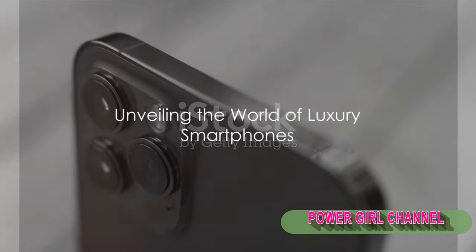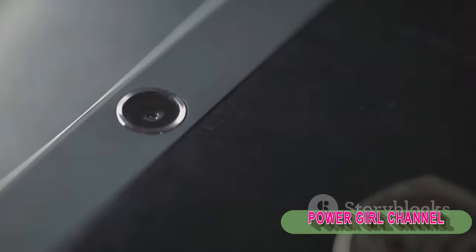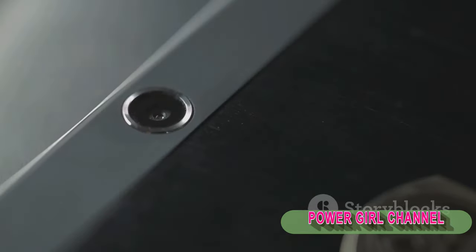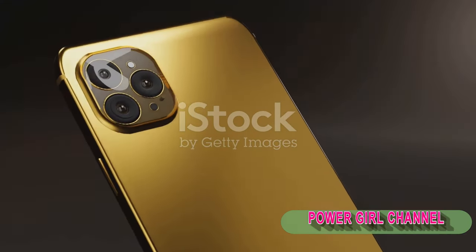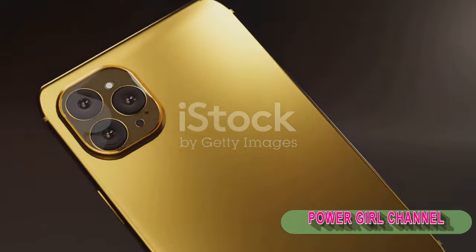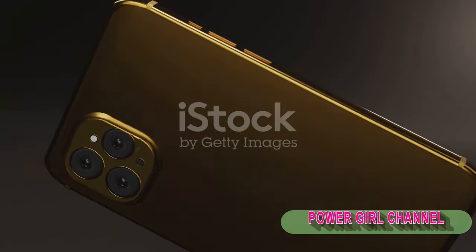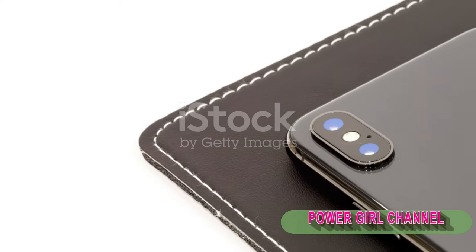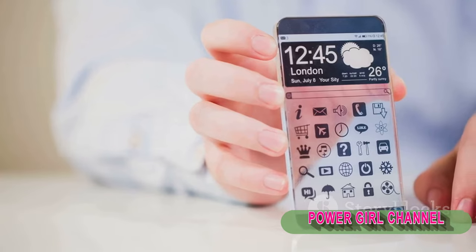Ever wonder what the world's most expensive smartphones look like? Picture this: a world where technology meets luxury, where exclusivity is the norm and every feature is a statement in itself. These aren't your everyday devices — they are marvels of design and technology, crafted with the finest materials and packed with features that are as unique as they are advanced. The allure of these smartphones is simply irresistible. Join us as we journey into the world of opulence.